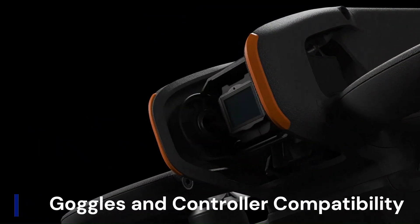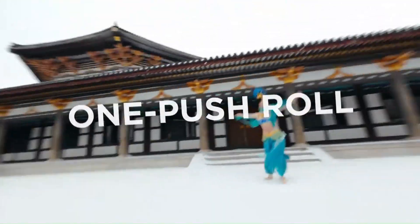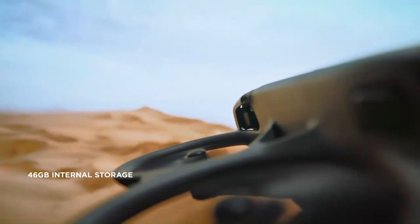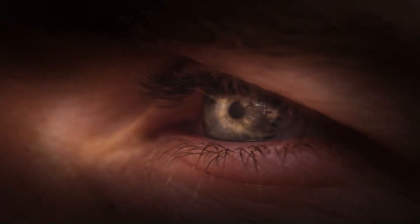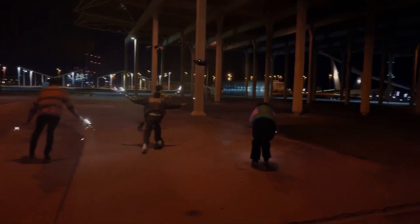Goggles and Controller Compatibility: It's almost certain that the AVIDA 3 will be paired with an upgraded version of the DJI goggles. Rumors mention a slimmer headset with higher-resolution micro-OLED panels, reduced latency, and wireless connectivity options. As for controllers, the motion controller may get fine-tuned for even more intuitive one-handed flying.